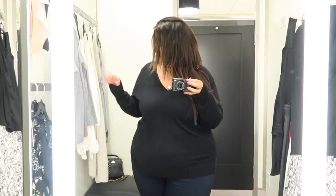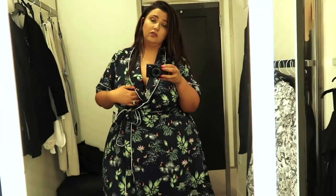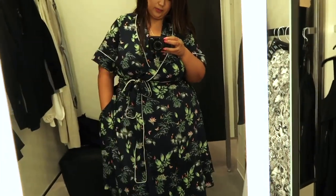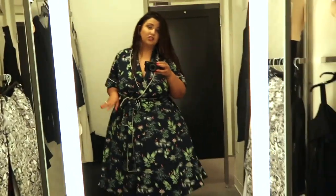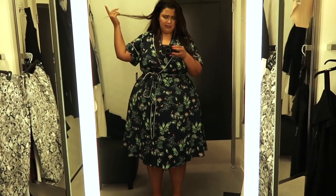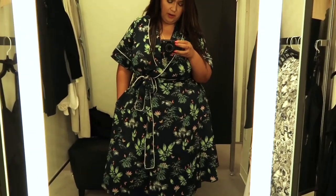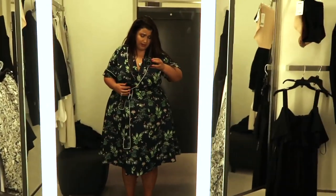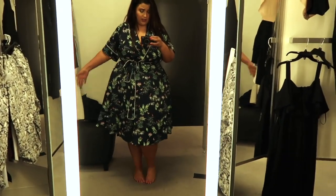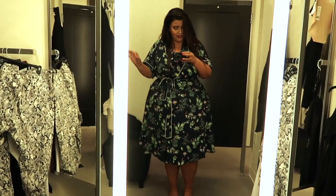I picked this up fully expecting it not to fit because it's a 1X, and it does — so that's exciting. It has pockets, it's a Rachel Roy. It's really cute, but I think it's just a little too house robe-y for me and a little too vintage-inspired for my personal taste. It is a really lovely little dress though. I'm a 1X and I wear a 20 bottom, so there's lots of space — even lots of good arm space. Just not the right aesthetic for me.